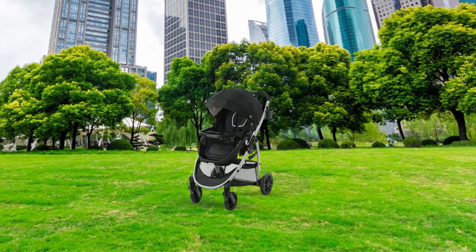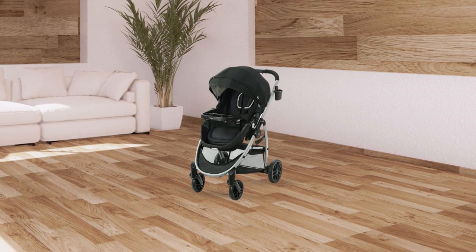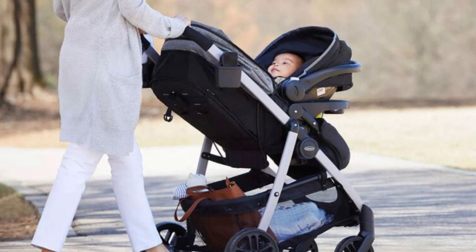In summary, if you're looking for a versatile, stylish, and easy-to-use stroller that can grow with your child from infancy to toddlerhood, this three-in-one stroller is the perfect choice.